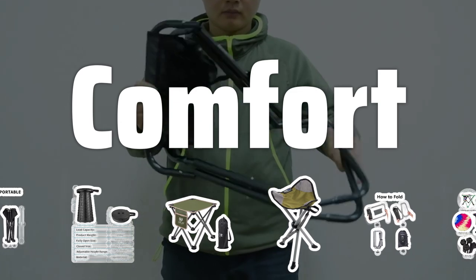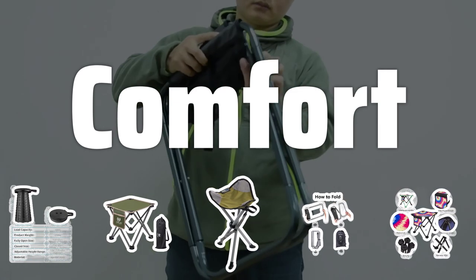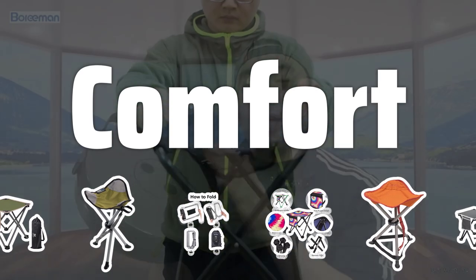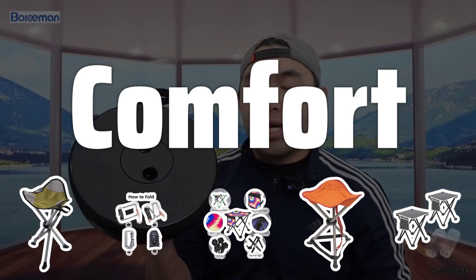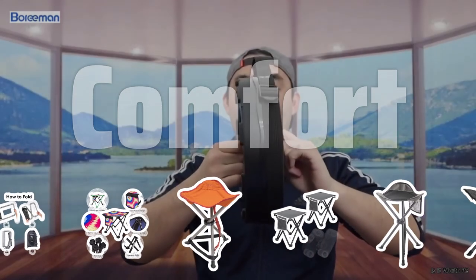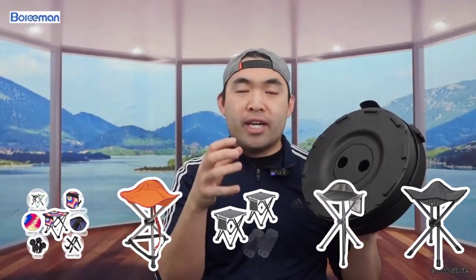Comfort. While a camping stool may not provide the same level of comfort as a plush armchair, it should still be comfortable enough to sit on for extended periods of time. Look for stools with padded seats or backrests for added comfort. Consider factors such as the stool's height, width, and material.